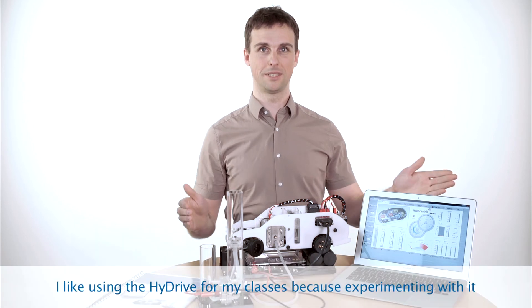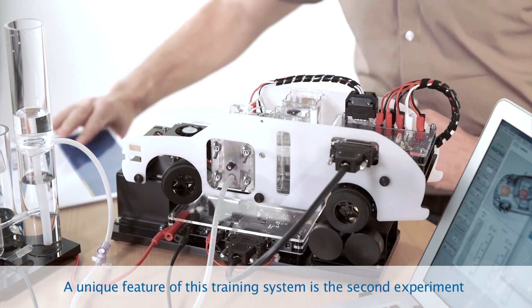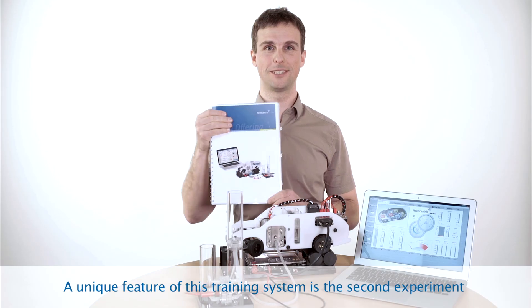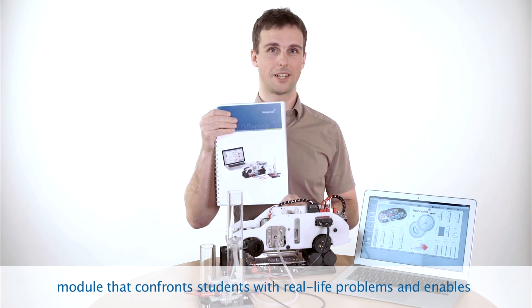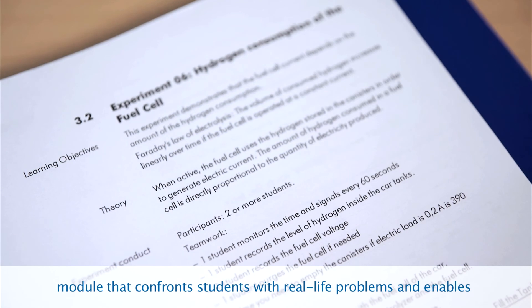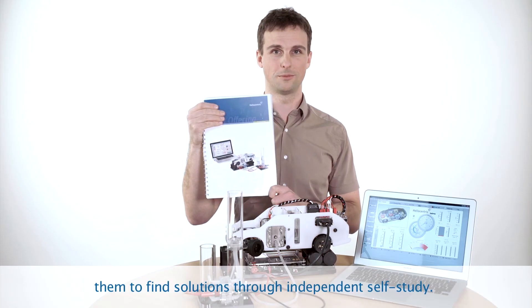I like to work with the High Drive in my teaching because the experiments with the training system help my students to understand the theoretical principles. The experiment tutorial includes a second module with hands-on tasks that is very suitable for my students to carry out practical tasks and solve problems.